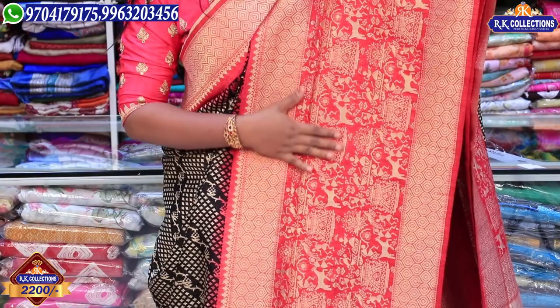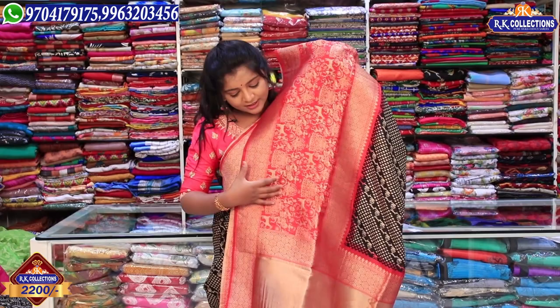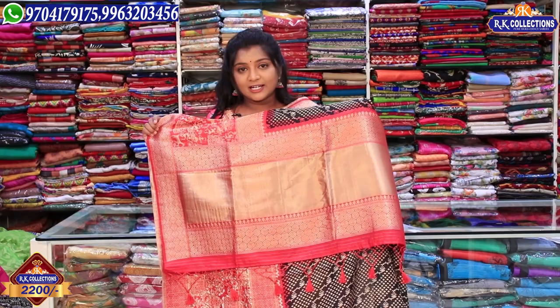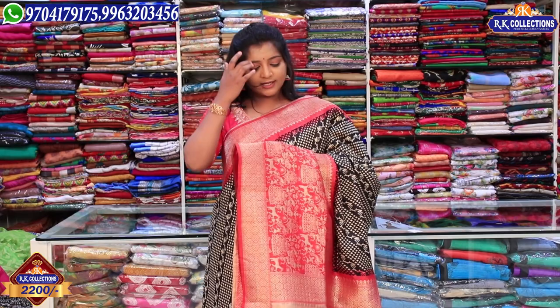It has a tribal design, animal design, and two sides with a lot of borders. We use a lot of ground weaving and also use the two sides to highlight the borders and the middle part. We also use a pink color combination and hand-woven work to highlight the borders. The complete wholesale and reasonable price is just Rs. 2,200 for these collections.